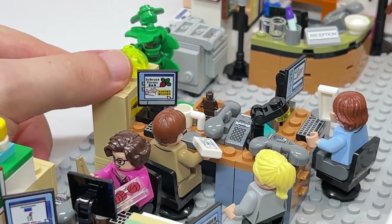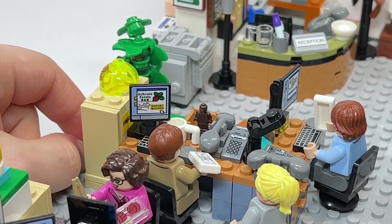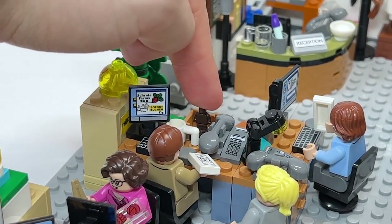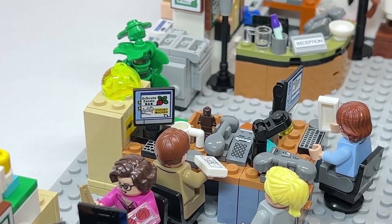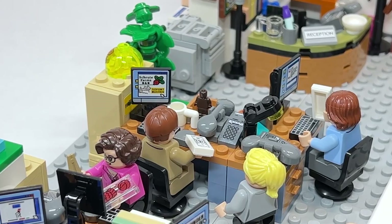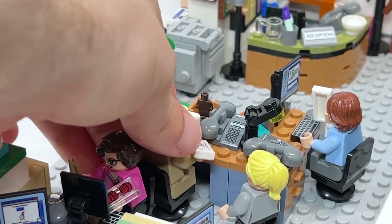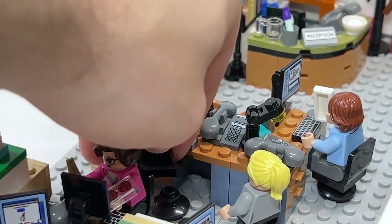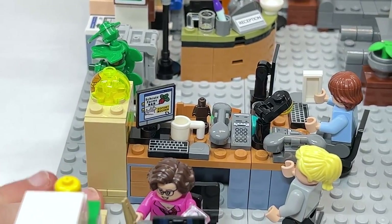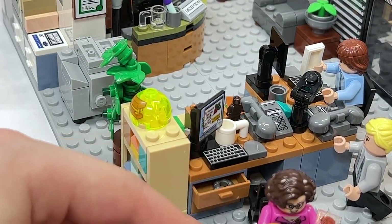Let's start with Jim and Dwight's desk cluster. Dwight's computer shows his Shrute Farms Airbnb listing, and he's got the little bobblehead Angela gives him — though it's a bit weak. I feel like they could have included a baby head with printing to create a bobblehead. The phone sticker is the same one repeated throughout the set. The chairs sometimes pop off the swivel when you remove the figures. He's got a mouse, a mug, and a number of other things.